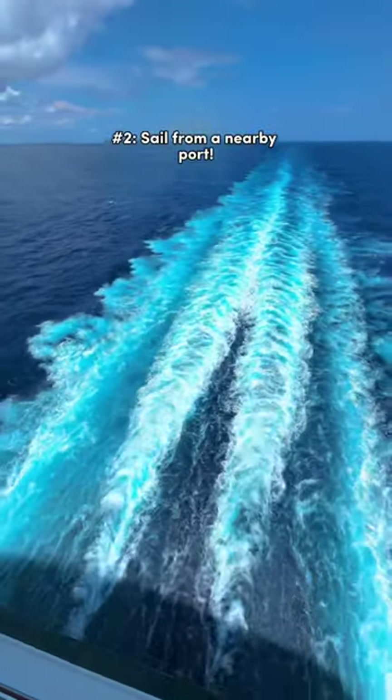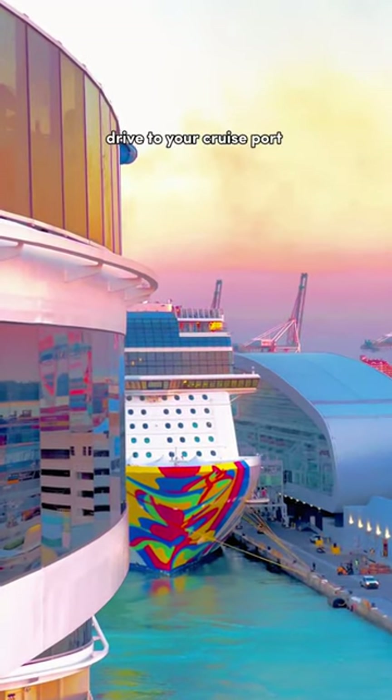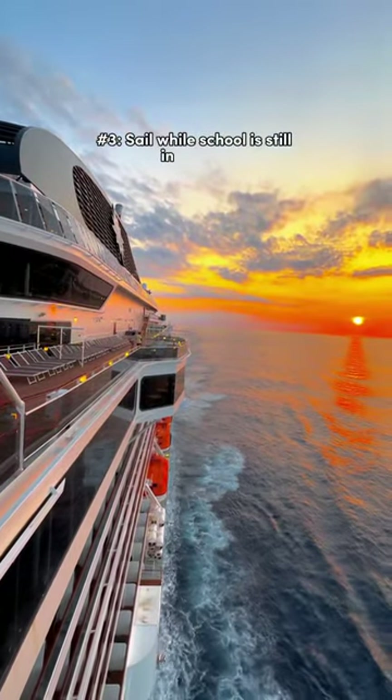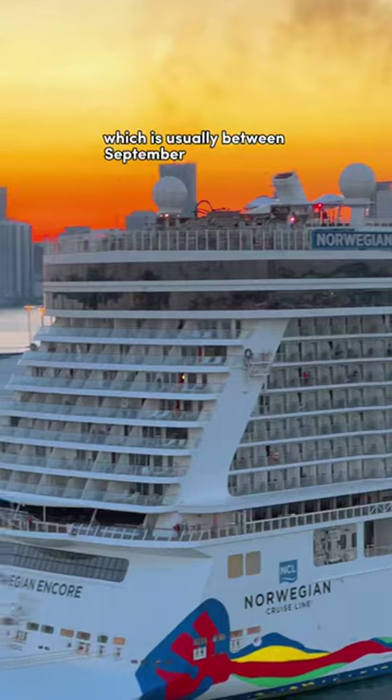Number two, sail from a nearby port. If possible, drive to your cruise port instead of flying, as it saves you a lot of money. Number three, sail while school is still in session, which is usually between September through June.